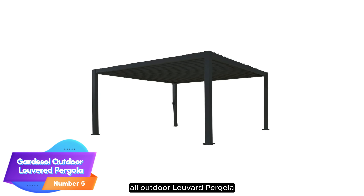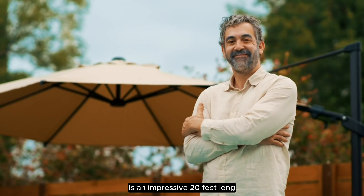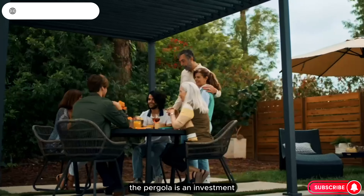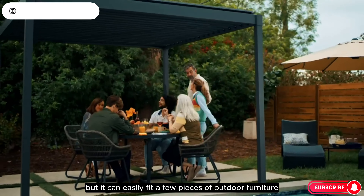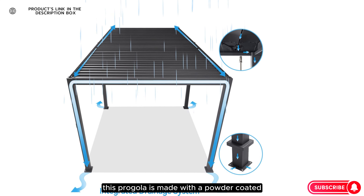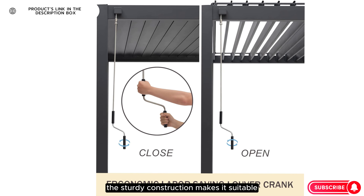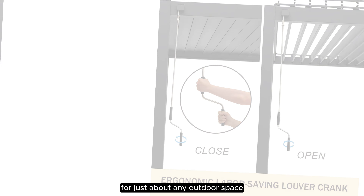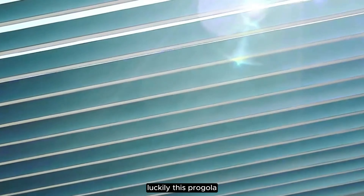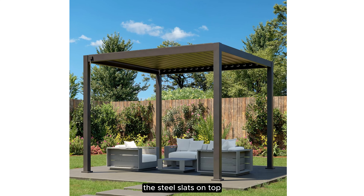Number 5: Gardasol Outdoor Louvered Pergola. The Gardasol Outdoor Louvered Pergola is an impressive 20 feet long and is the best pergola for large spaces. It can easily fit a few pieces of outdoor furniture and makes entertaining alfresco easy. This pergola is made with a powder-coated aluminum frame and has built-in rain gutters. The sturdy construction makes it suitable for just about any outdoor space, but the label recommends keeping the slats open during rain and snow to avoid any damage. Luckily, this pergola features a crank that makes it easy to open and close the steel slats on top.